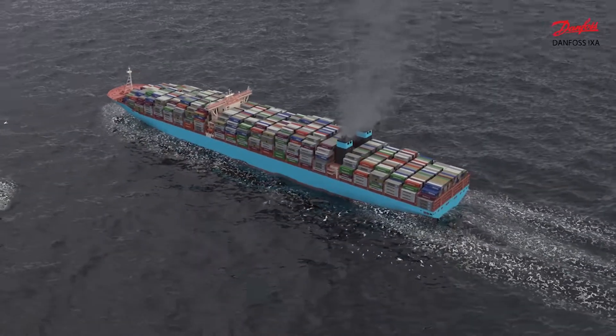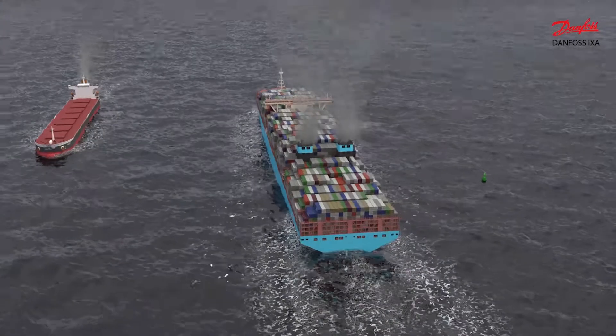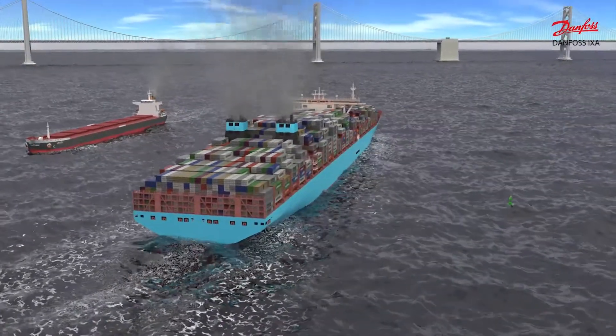Danfoss ICSA has developed the MES-1001, which is a comprehensive marine emission sensor suitable for accurately monitoring the ship's air emissions in real time.